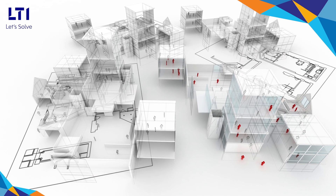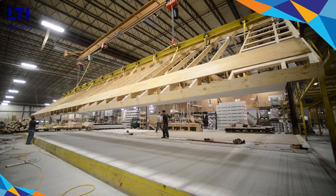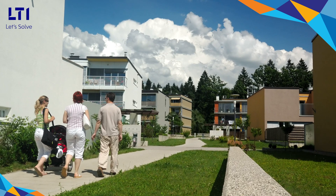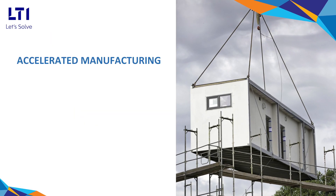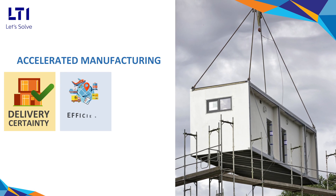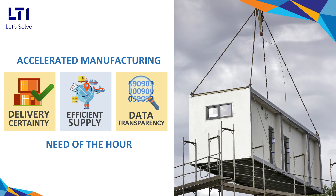Today, the modular construction industry needs smart manufacturing with end-to-end visibility across the entire ecosystem from design to installation. Accelerated manufacturing with delivery certainty, efficient supply, and data transparency are the need of the hour.